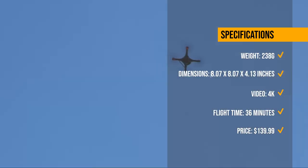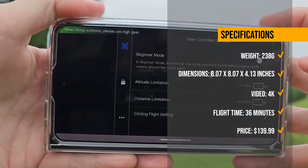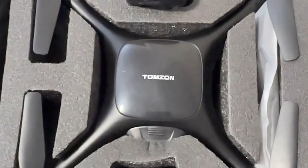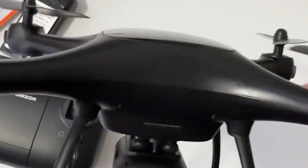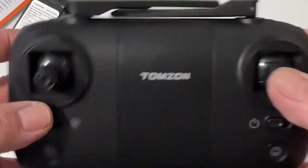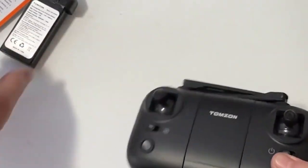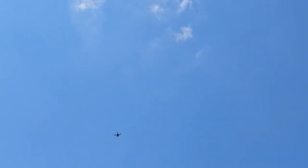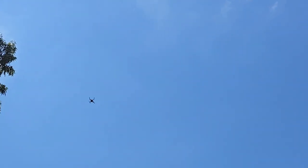One-button recall drone, smart circle fly mode, and follow me mode. The Tomzon P5G has received mixed reviews from users who liked its design, features, and camera quality, but also complained about its stability, connectivity, and battery life. The Tomzon P5G is currently priced at $139.99 on Amazon.